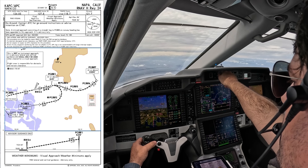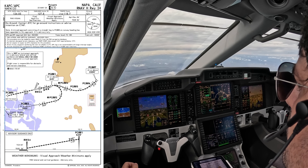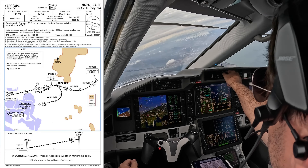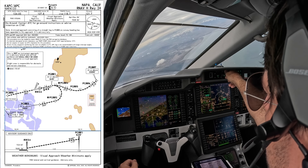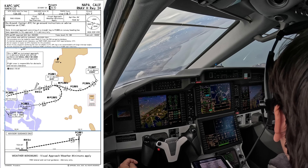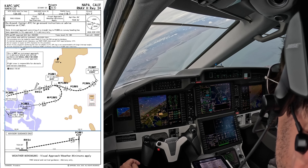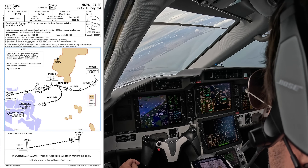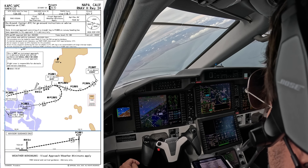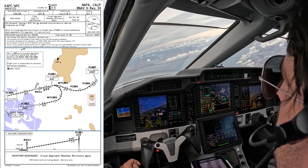We'll start the initial approach fix at PC-003, crossing at or above 1,800 feet. I like to have the aircraft fully configured and on speed before reaching the radius-to-fix turn at PC-002. Note the speed limitation for that point. From there the system sequences a smooth radius-to-fix turn — something a little different from what we see in most conventional approaches, although it's similar to a DME arc, just way more accurate.